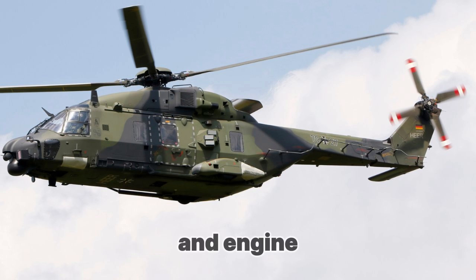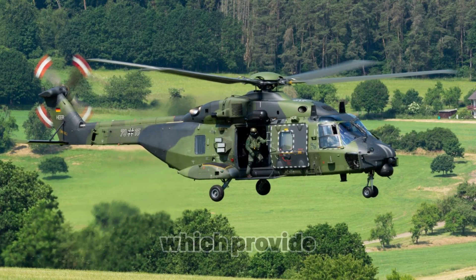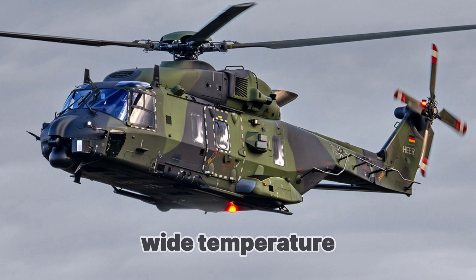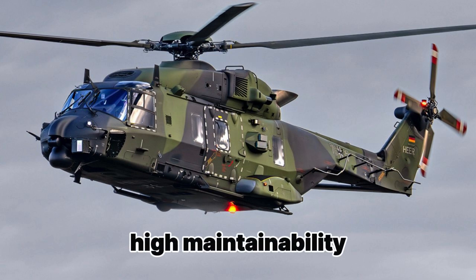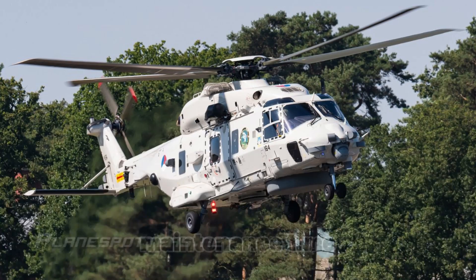The NH-90 is equipped with two Turbomeca Makila 1A1 turboshaft engines, which provide excellent power and maneuverability. These engines offer excellent fuel efficiency and high reliability during long flights. They are designed to operate over a wide temperature range and in various climatic conditions, allowing the helicopter to be used in both tropical and arctic environments. An important feature of these engines is their high maintainability and the ability to replace components in field conditions, significantly reducing maintenance time and improving overall operational efficiency.